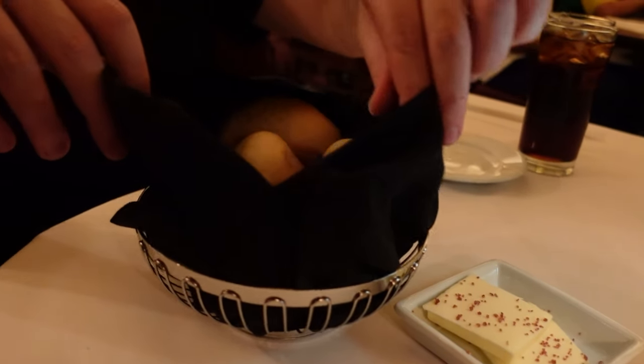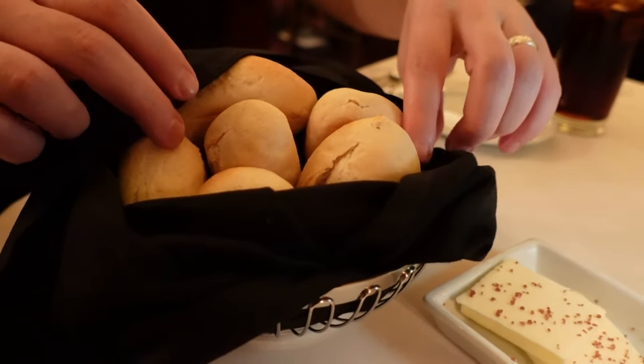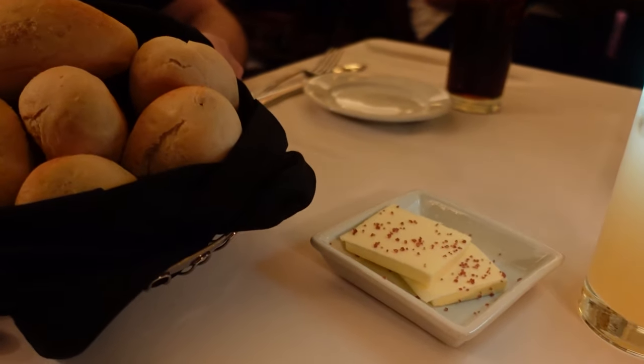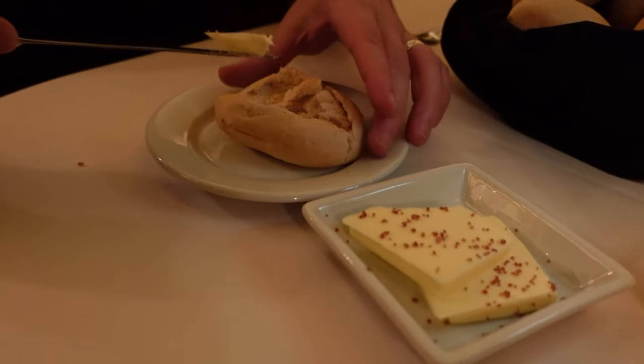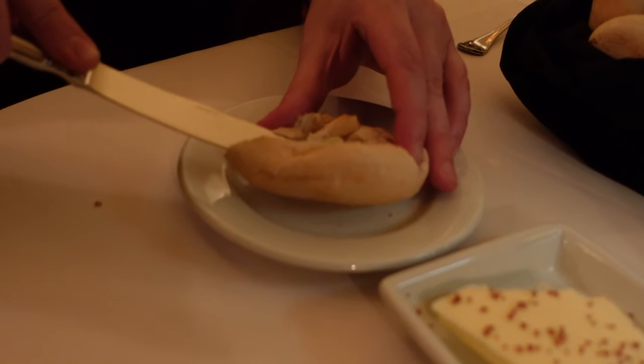Next we have the Bread Service. These are Parker House rolls with butter. The butter is of really good quality, and on top it has this pink Himalayan sea salt — so good. The rolls aren't hot though, and I would have liked hotter rolls. Still a good start to our meal. I'd give the bread like a four out of five tiaras. The butter is the best.